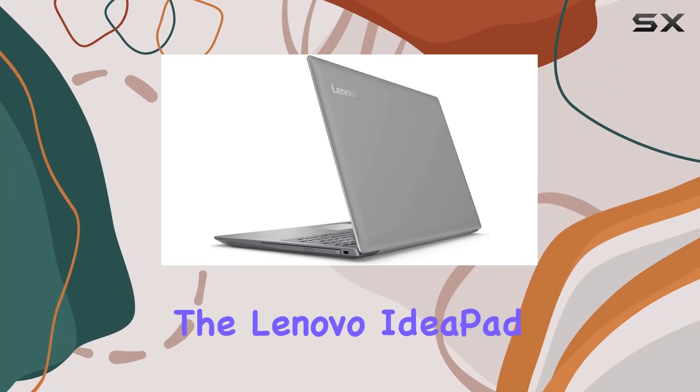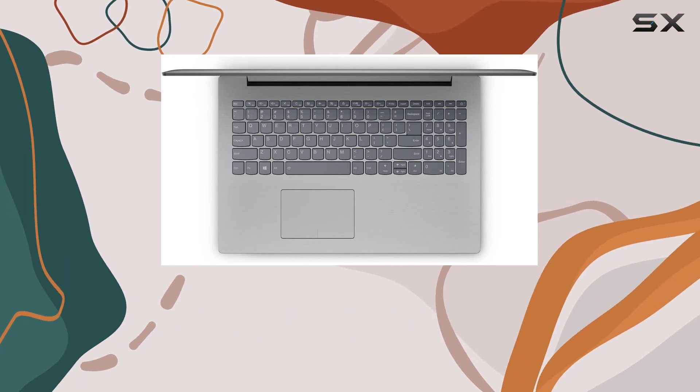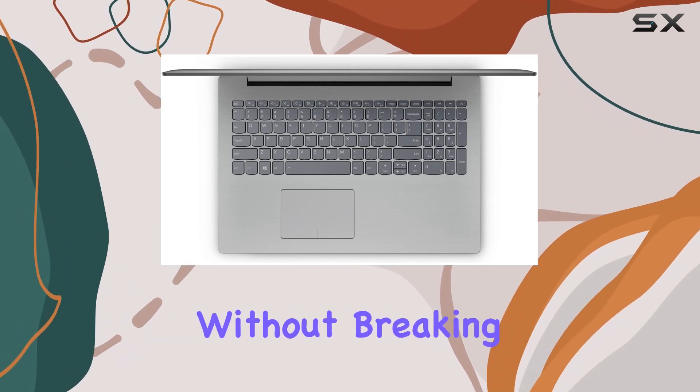Today, we're delving into the Lenovo IdeaPad 320-15i AP, an affordable laptop option that promises functionality without breaking the bank.